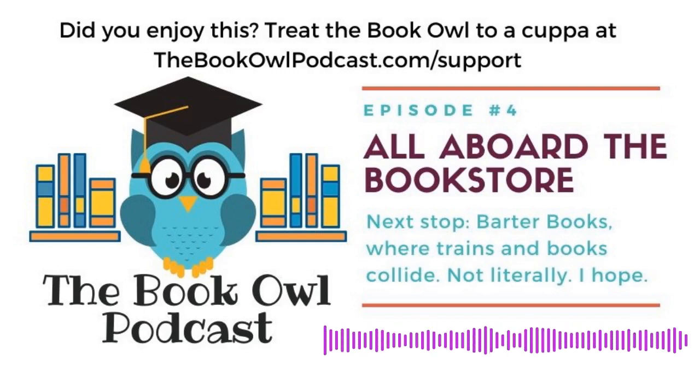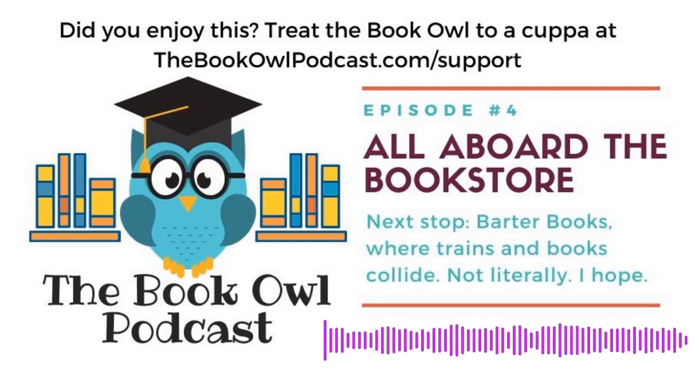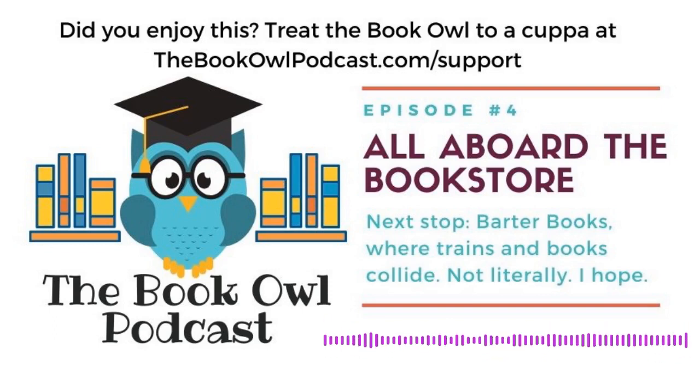At some point, the station made its way into the hands of Stuart Manley, who turned the big broad space into a manufacturing plant. Stuart was going along doing his manufacturing thing, and in 1991 his wife Mary — who I'm going to guess is a big book nerd — wanted to open up a bookshop. Stuart, being an accommodating kind of guy, said go ahead and use the front of the building for your venture. So Mary claimed the front of the space as her own, jumped into action, filled some shelves, and soon opened the doors to a little shop she called Barter Books.